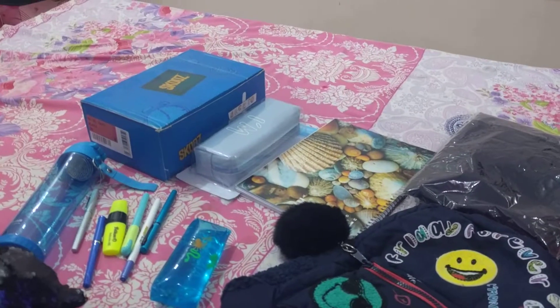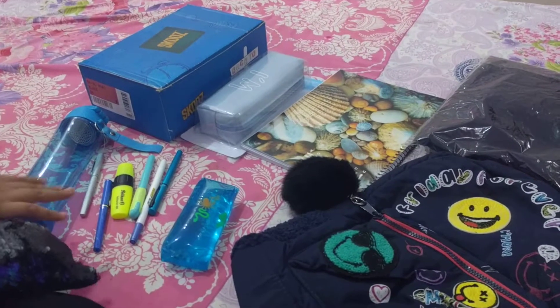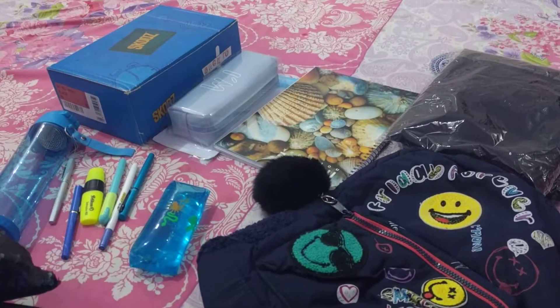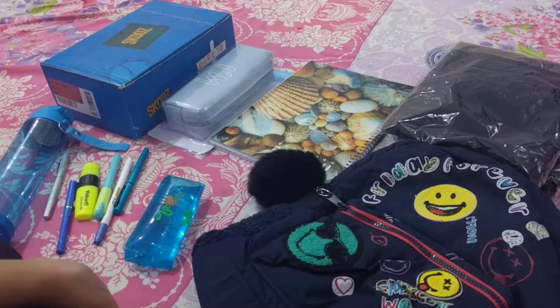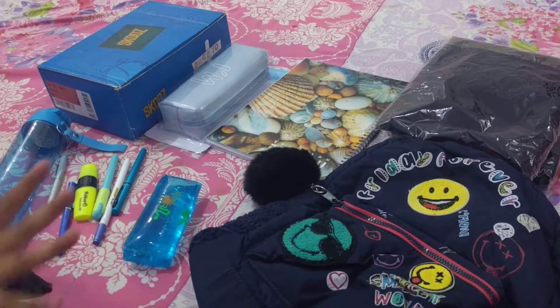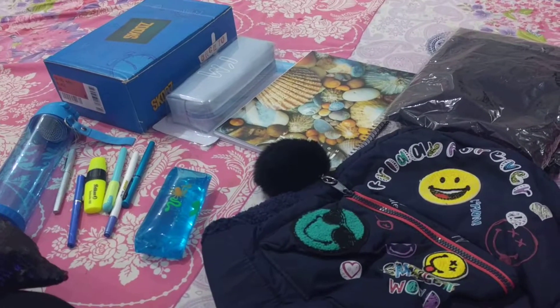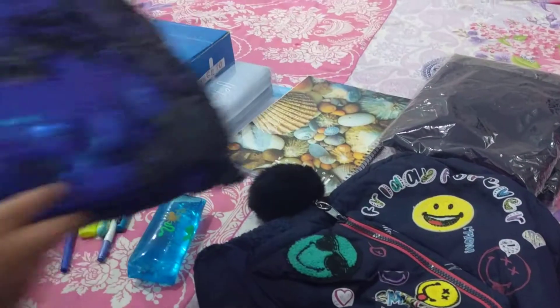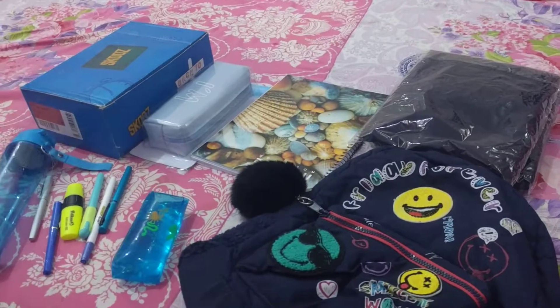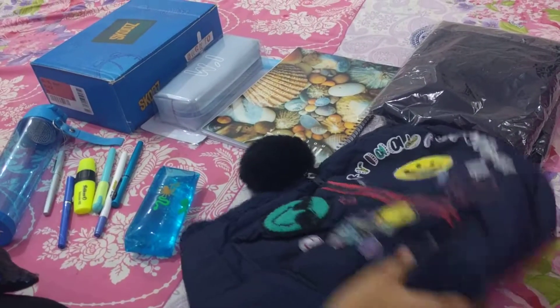Hey guys, welcome back to my channel! Today is the final day and I'm making the back to school supplies video. Everything is blue — I love blue, it's my favorite color. Even my bestie gave me something blue, so let's get into the video.